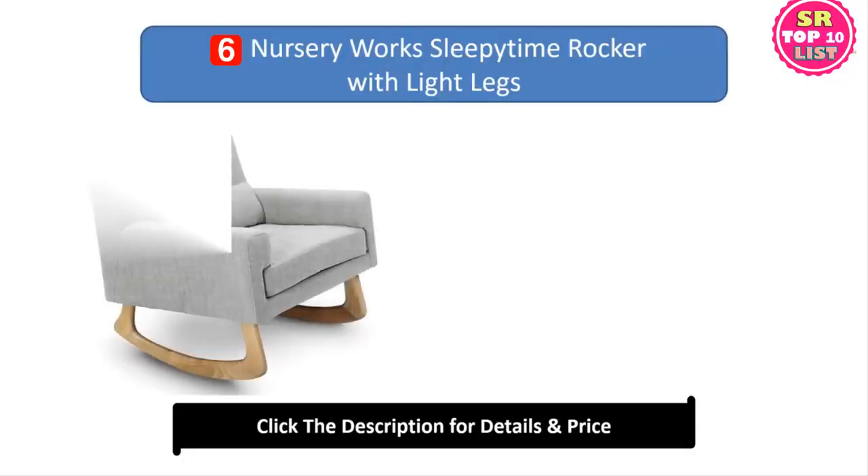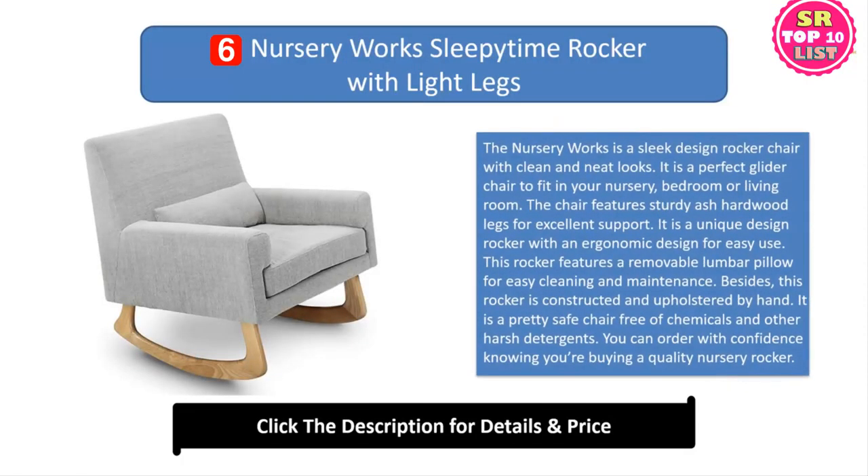6. Nursery Works Sleepy Time Rocker with Light Legs. The Nursery Works is a sleek design rocker chair with clean and neat looks. It is a perfect glider chair to fit in your nursery, bedroom or living room. The chair features sturdy ash hardwood legs for excellent support. It is a unique design rocker with an ergonomic design for easy use. This rocker features a removable lumbar pillow for easy cleaning and maintenance. Besides, this rocker is constructed and upholstered by hand. It is a pretty safe chair free of chemicals and other harsh detergents.